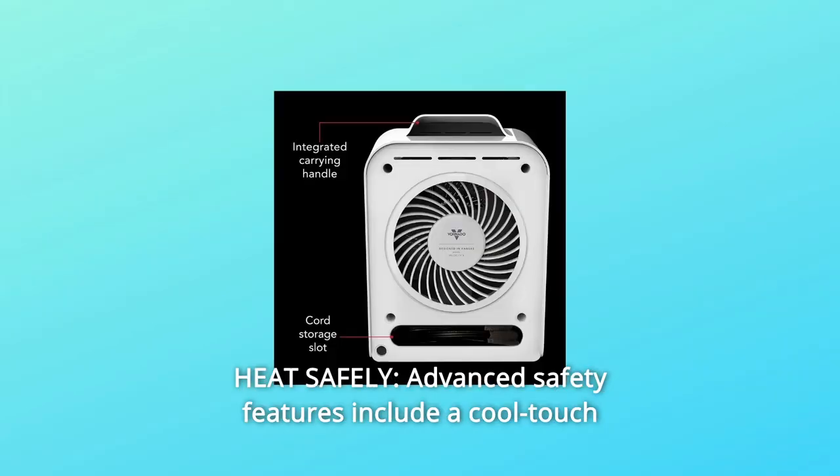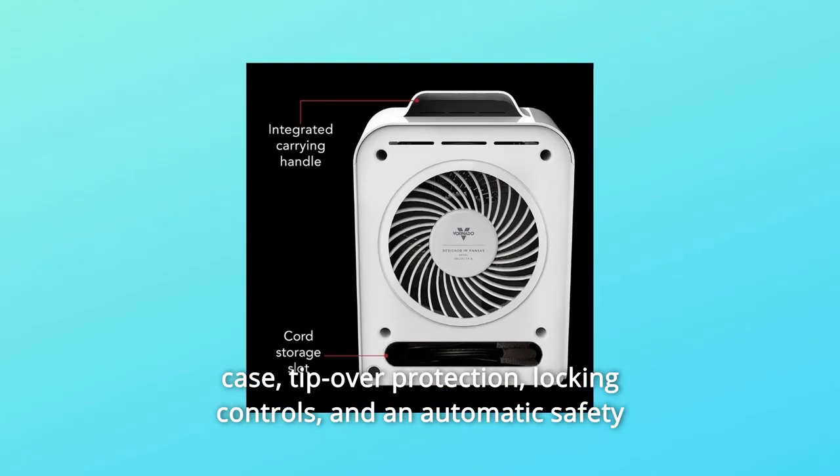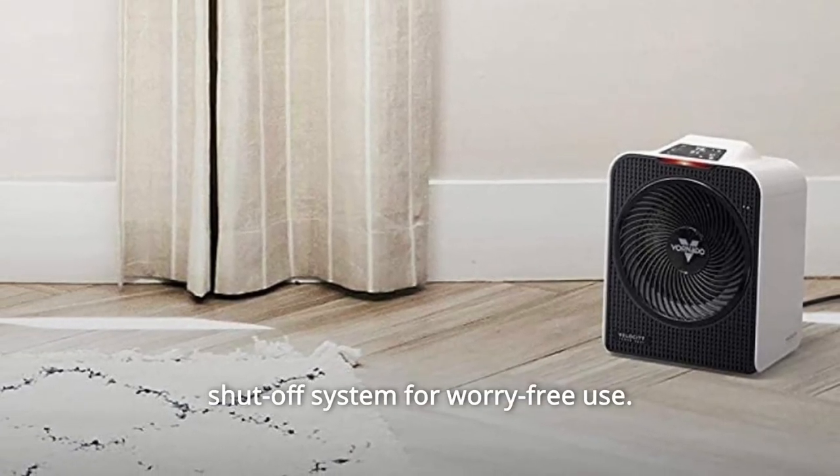Number 2: Heat Safely. Advanced safety features include a cool-touch case, tip-over protection, locking controls, and an automatic safety shut-off system for worry-free use.